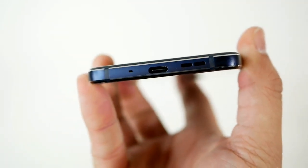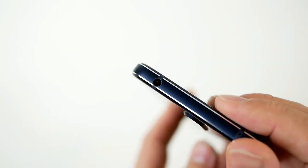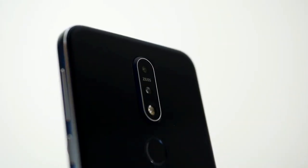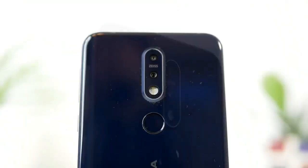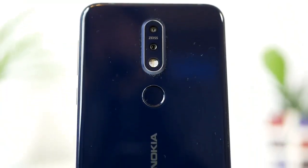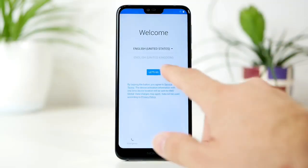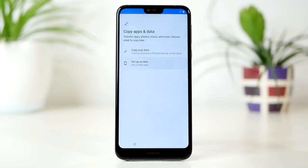फ़ोन में नीचे की तरफ Nokia की branding है, साथ में mic, speaker, और Type-C cable का charging port है। ऊपर की तरफ देखें तो 3.5mm headphone jack है, और right side में आपको volume control और power button मिल जाएंगे।